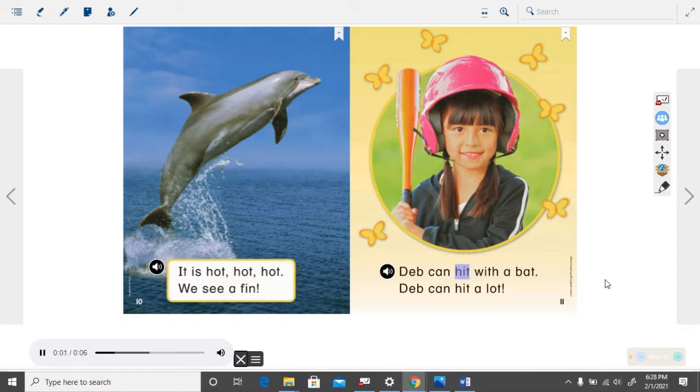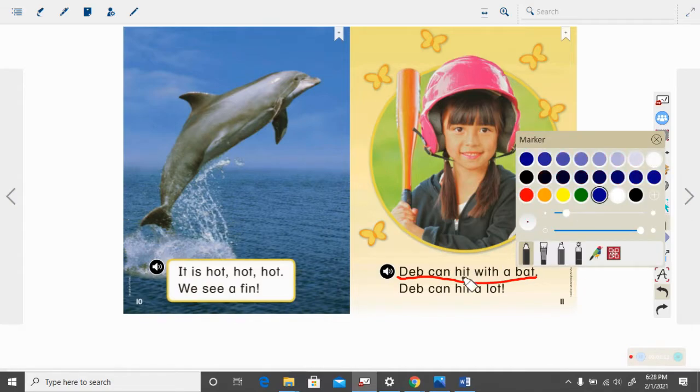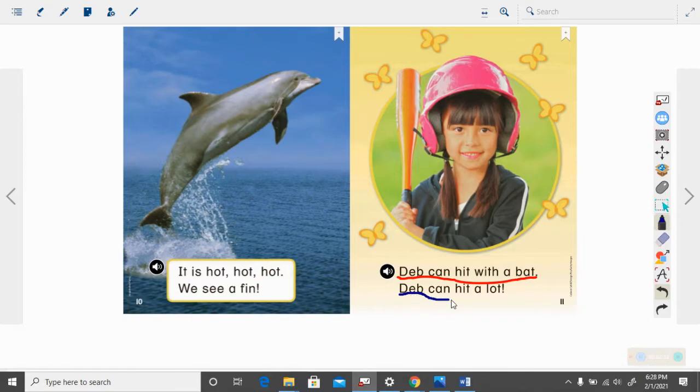Deb can hit with a bat. Deb can hit a lot. How many sentences are on this page? Here's the capital uppercase letter that begins it and it goes until we get to that exclamation mark — it is another ending punctuation. So there are two sentences there.